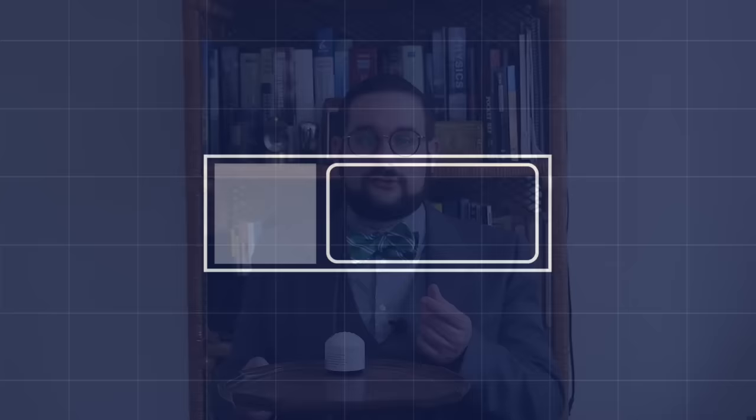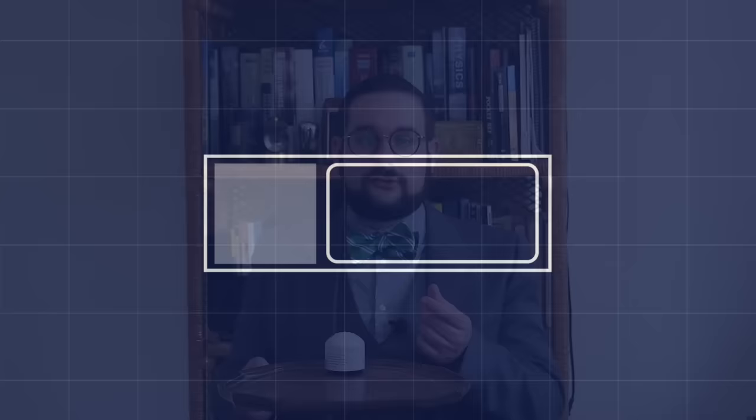What the Geiger-Müller tube doesn't allow you to do is measure the energies of particles themselves, which led to the later development of the proportional counter. Another development was the scintillation meter, which works on a very similar principle to the spintharoscope — there is a crystal inside that, like zinc sulfide, reacts to a particle passing through it by producing a tiny flash of light. A photomultiplier tube and amplifier circuit then take that tiny flash and amplify it into a measurable signal. So there you have it — not only a history of the spintharoscope, but also a brief history of radiation detectors.